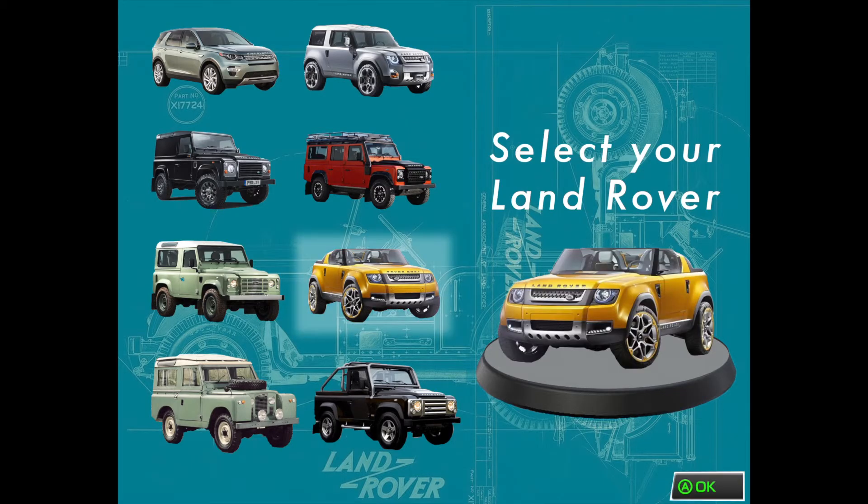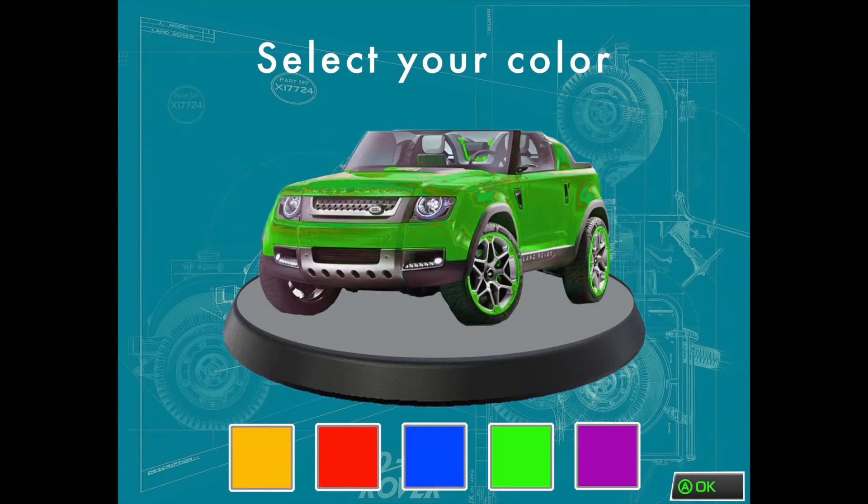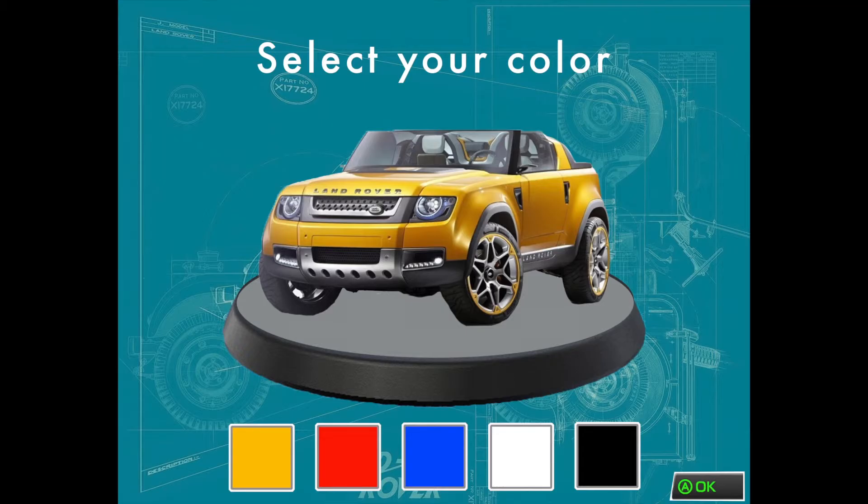First, enter your personalized keycode. Then, select your Land Rover and its color. Yeah, yellow!